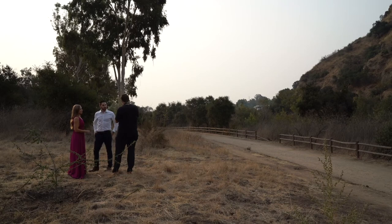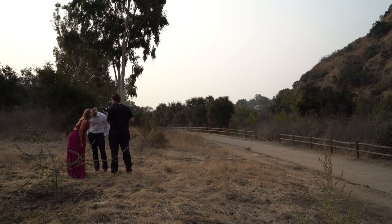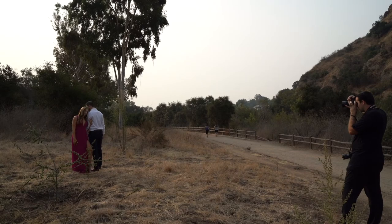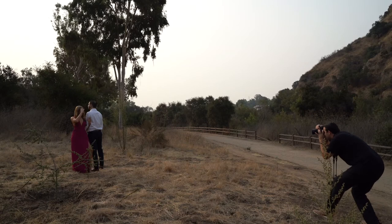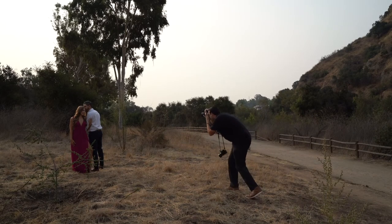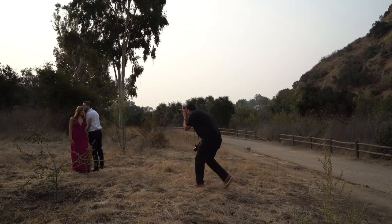Just like that, kind of snuggle up to him, face him a little bit. And then go for a kiss on her temple — hold that. Okay, back to normal — just kind of rest on him. Hands up just like that, and then I want you guys to kind of dance, rock back and forth a little bit.